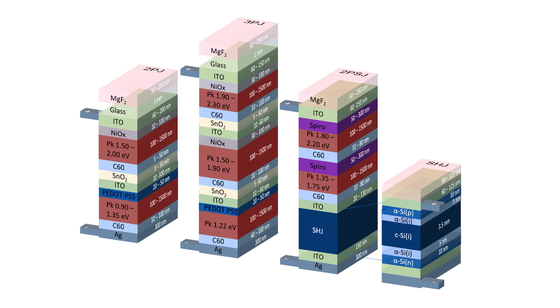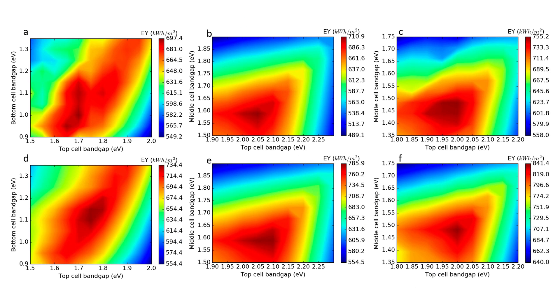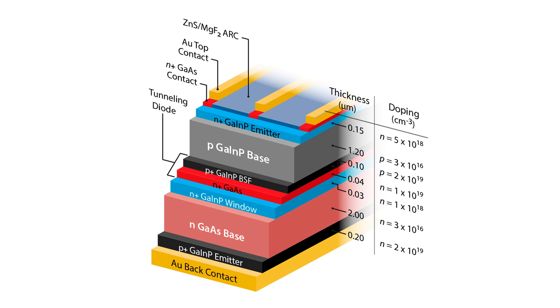Multi-junction solar cells, which implement several materials with different bandgaps into one system, have been substantially developed due to their versatility. By implementing more than one junction, these systems can capture more of the light energy that otherwise would have been lost to relaxation. Many semiconductor alternatives to silicon, such as germanium, indium, gallium, and arsenide alloys, have been incorporated into multi-junction cells for their tunable bandgap.